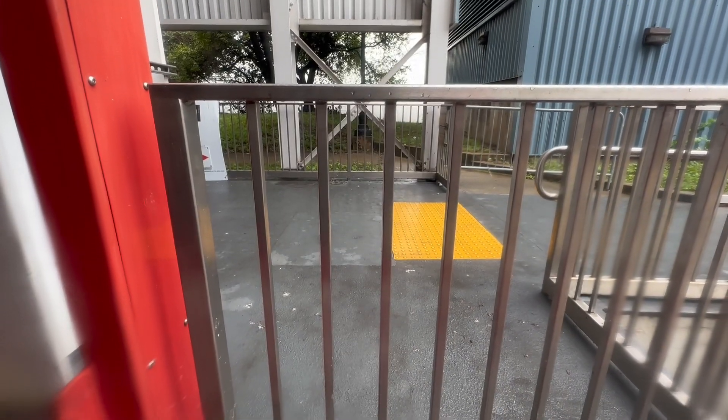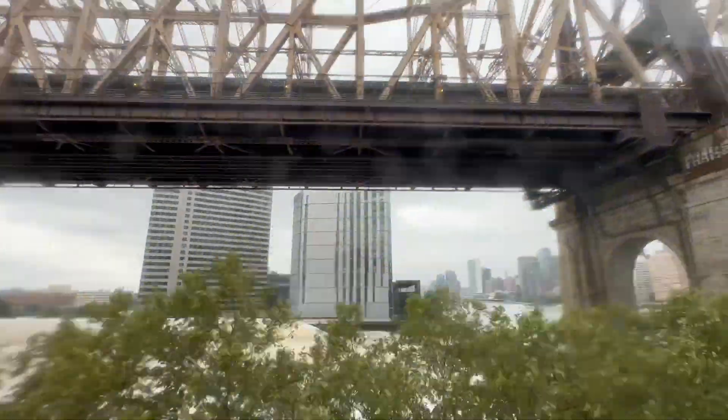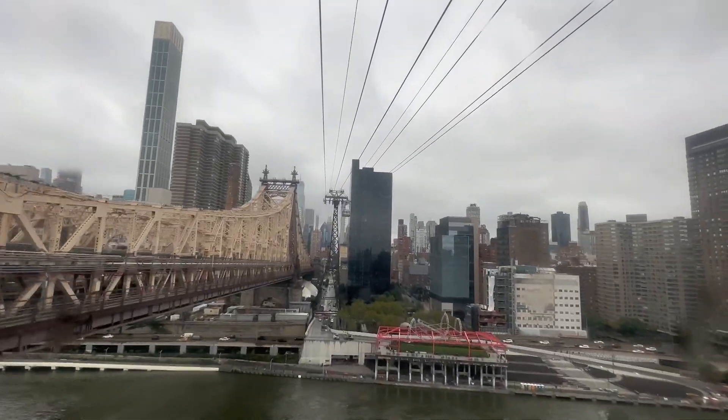We're now going up on the tram. Time to take in some views. I just sped this part up so that we can see this a little bit quicker, but this is the ride on the Roosevelt Island Tram.